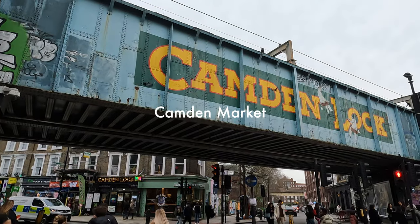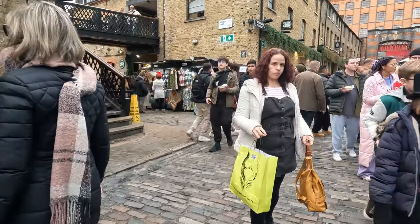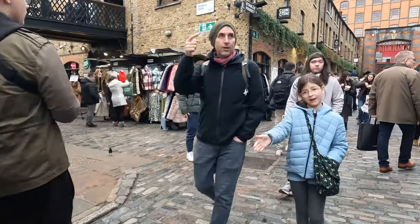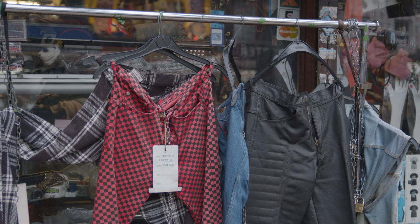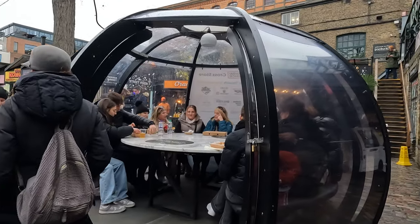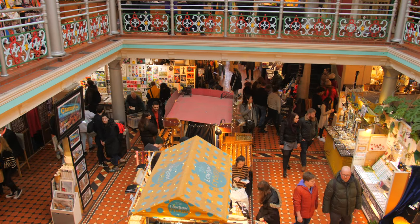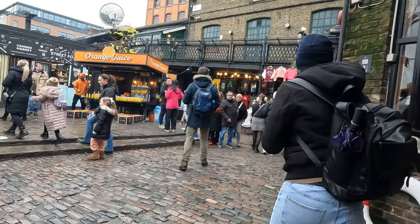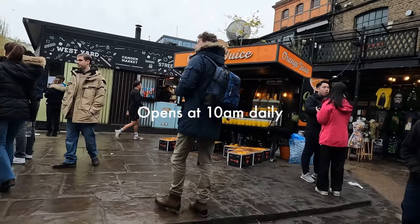One of the reasons Camden is so well known is Camden Market, which opened back in 1974. It started with small arts and crafts fairs in the backyard of Dingwalls — originally temporary and only open on Sundays — but today it's the largest market in London, open seven days a week. It offers indoor and outdoor options with alternative clothing, food, bars and more, opening at 10am daily.